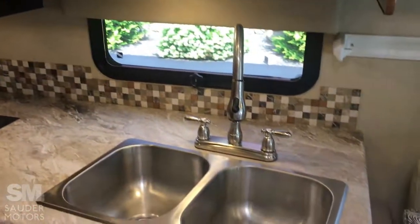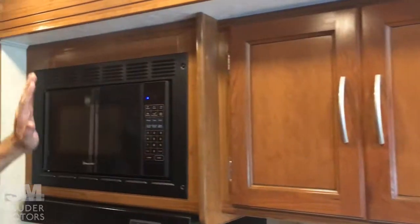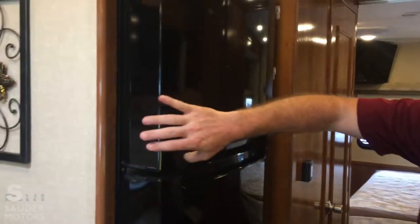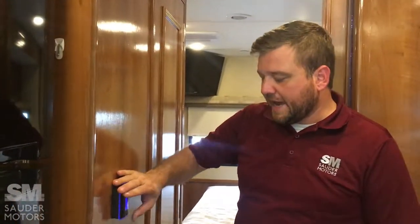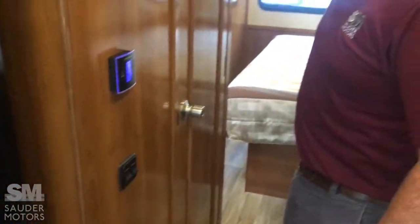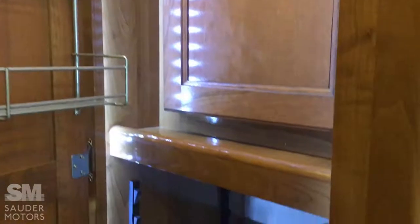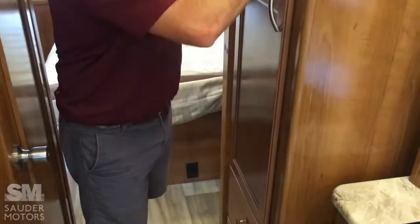Double stainless steel sink in the kitchen. Nice overhead cabinet space here. We've got our microwave, our hood, and a three-burner stove with oven. Big fridge, big freezer. Thermostat. We've got our master bedroom in the back and a pantry area right here — nice pantry area, it's lit, with adjustable shelving so you can take it out. Nice pantry space.